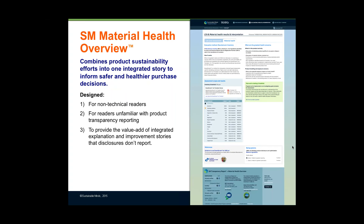Today we're going to be talking about our new material health overview tool, where we've combined a manufacturer's product sustainability efforts into one integrated story to inform safer and healthier purchase decisions. Specifically, it's been designed for non-technical readers for product transparency reporting, and to provide the value-add of integrating the explanation of how a manufacturer is making its products and the improvement stories that disclosures don't report.